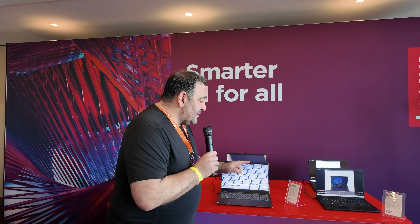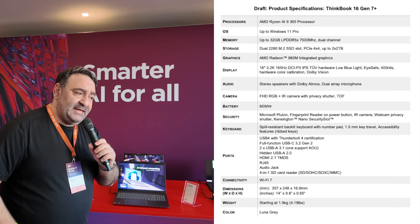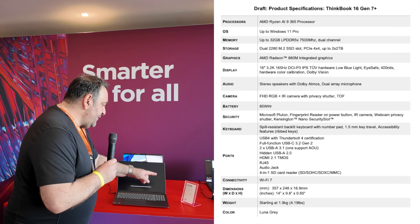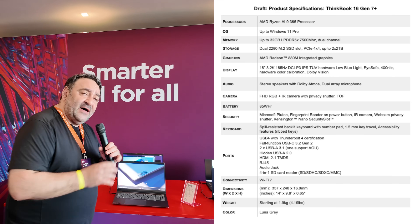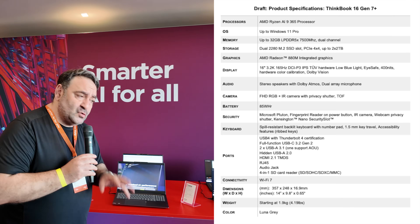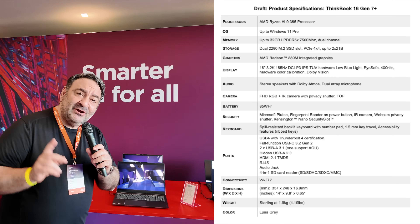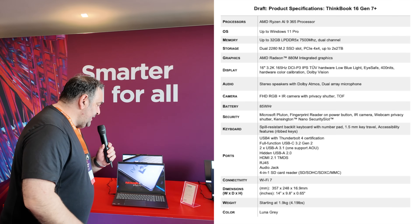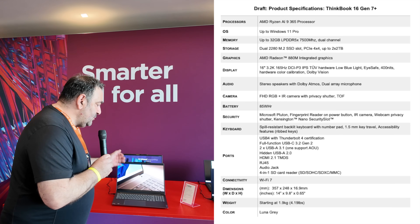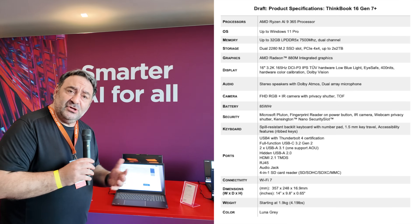Next up is the ThinkBook 16 Gen 7 Plus — a pretty interesting option running the AMD Ryzen AI 365 with Radeon 8 graphics, the Strix Point silicon. It's got 32 gigabytes of LPDDR5X RAM at 7500 megatransfers per second in dual channel, up to two terabytes of PCIe Gen 4 SSD storage, and a 16-inch 3.2K 165Hz display with a low blue light filter that gets up to 400 nits with good out-of-box calibration.